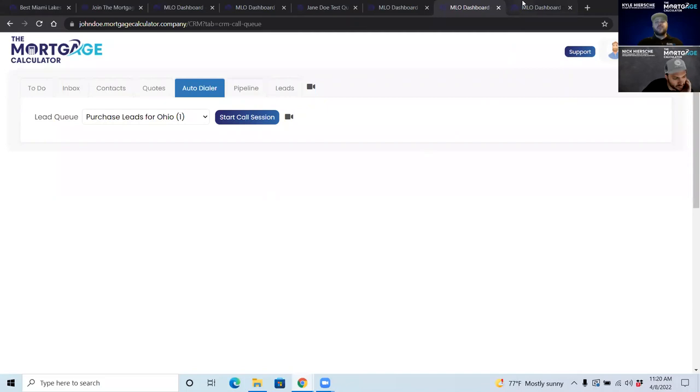You can also purchase your own leads. We copy our exact proven Facebook campaigns and spend your money on them — a $250 campaign gets you at least 15 leads, more in larger states like California, Texas, or Florida. There's no back-end split since they're yours. We don't make money off selling leads; we only make money when you close loans, so our interests are 100% aligned.